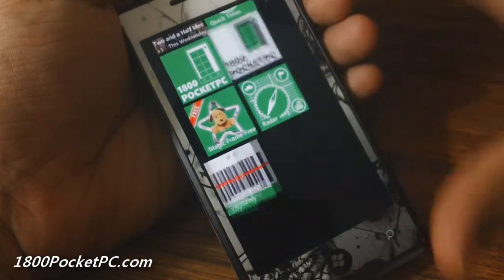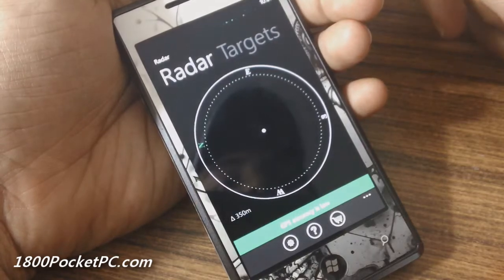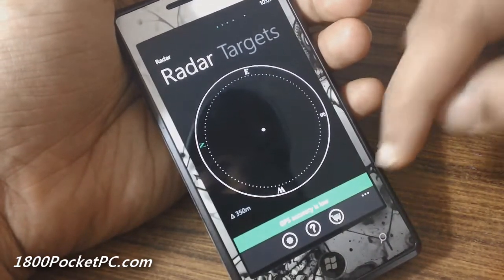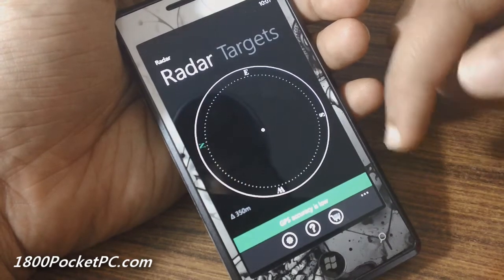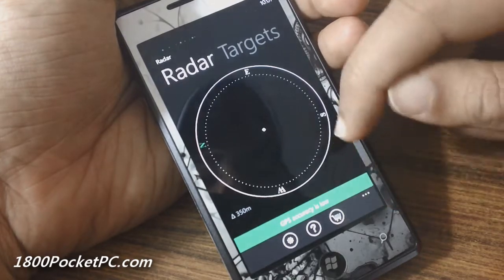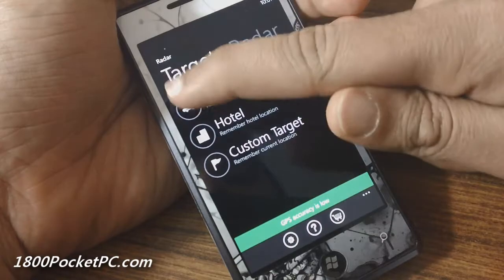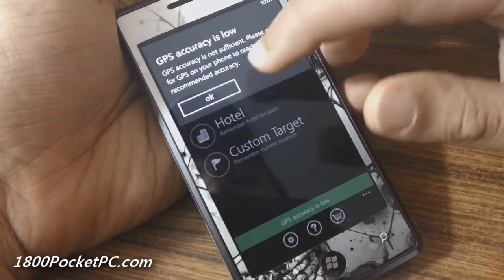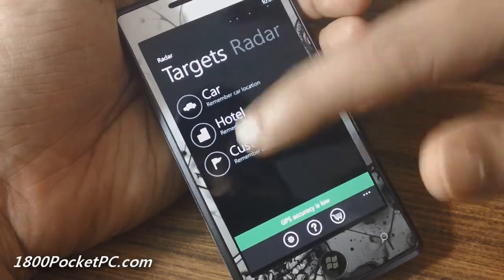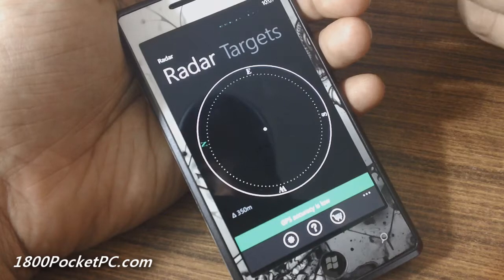Radar is an app that allows you to mark a radius location on your device. Most of the time my GPS accuracy is low, maybe because I'm indoors. What it allows you to do is mark a radius location — in the demo version there is a limitation of 15 minutes. Once GPS accuracy is achieved, you can mark a location and the radar will show you that location and which direction it is, plus the distance towards it.